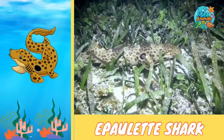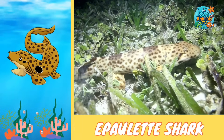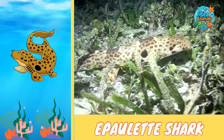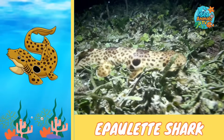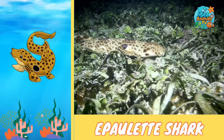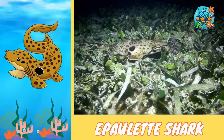Epaulette sharks are gentle, love shallow reefs, and are proof that sharks can be full of surprising tricks. Because of their walking trick, they've become one of the most famous little sharks in the world.